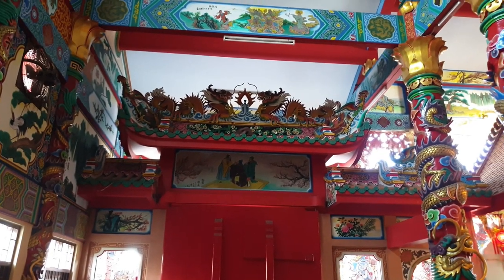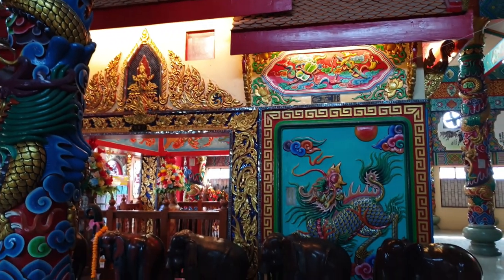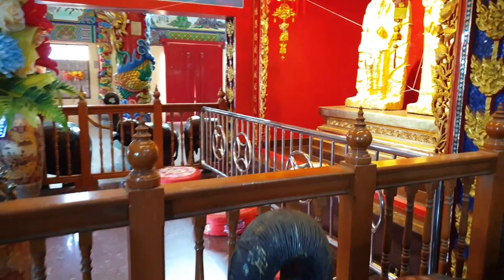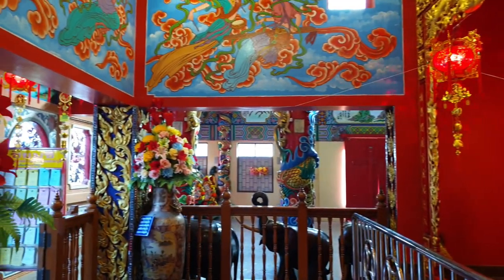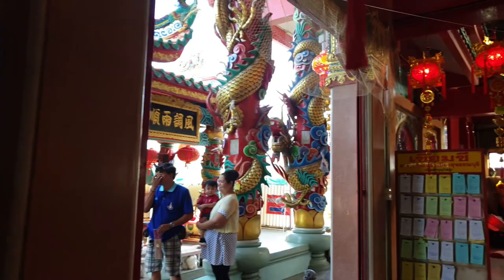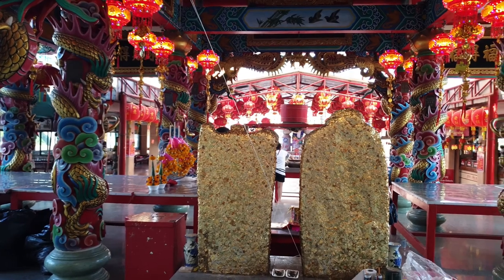I think you'll agree with me — this room here has a very peaceful and tranquil look about it. Very soothing and very calming. That was a very interesting room and I found it very interesting; the colours are absolutely outstanding.